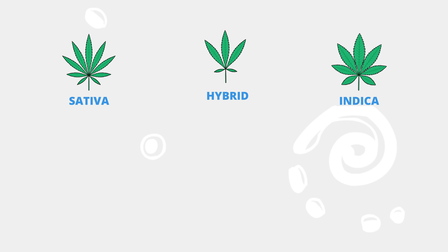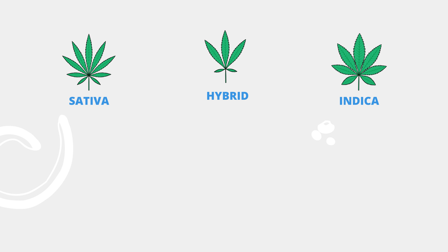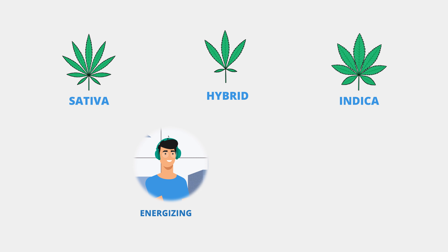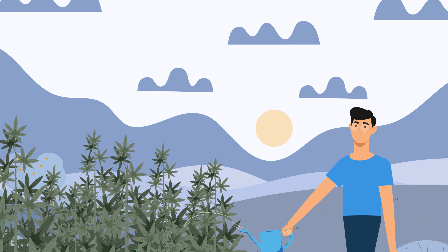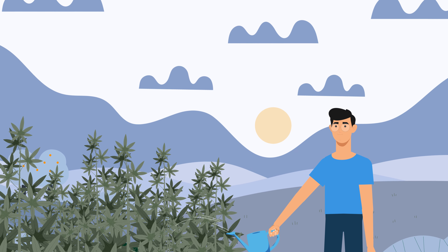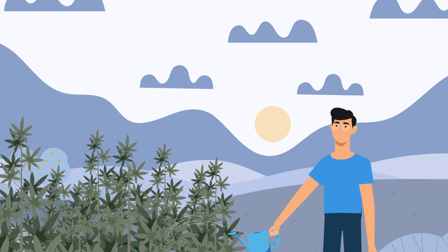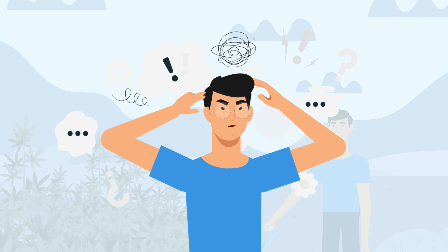However, the difference between sativa, indica, and hybrid strains goes far beyond just their supposed energizing or relaxing effects. In reality, the effects of sativa, indica, or hybrid are highly dependent upon factors like the specific genetics of the plant, how it was grown and cultivated, and even an individual's personal tolerance and biochemistry.